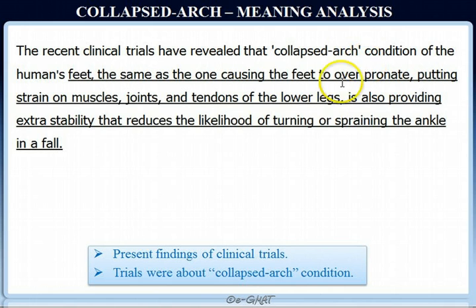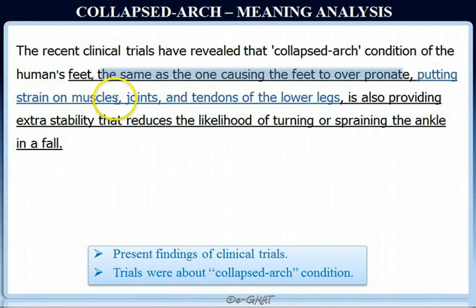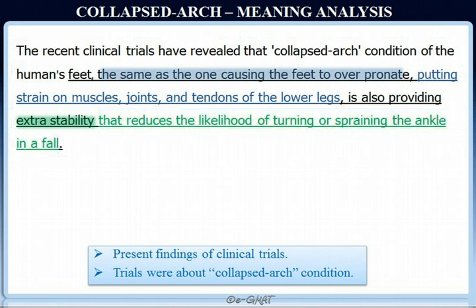This collapsed arc condition is the same as the one causing the feet to over-pronate, which is already known to cause the feet to over-pronate, leading to strain on muscles, joints, and tendons of the lower legs. The trials have also revealed that this condition is providing extra stability, and this extra stability reduces the likelihood of turning or spraining the ankle in a fall.